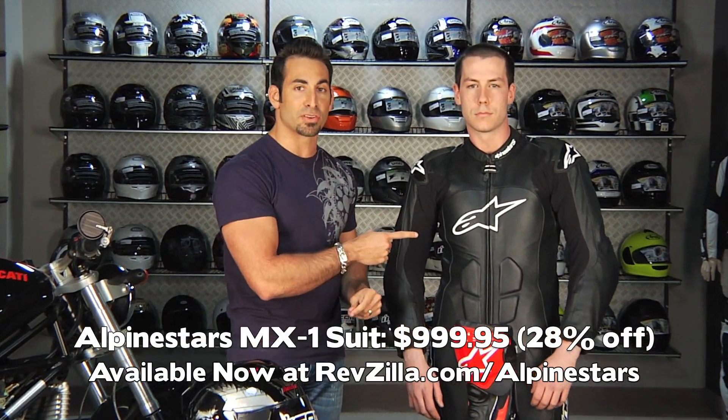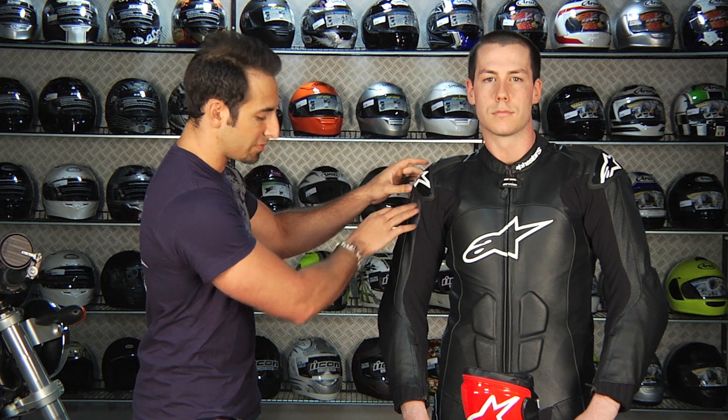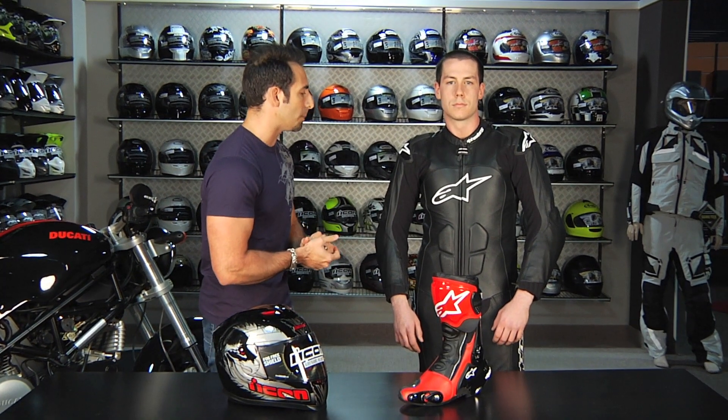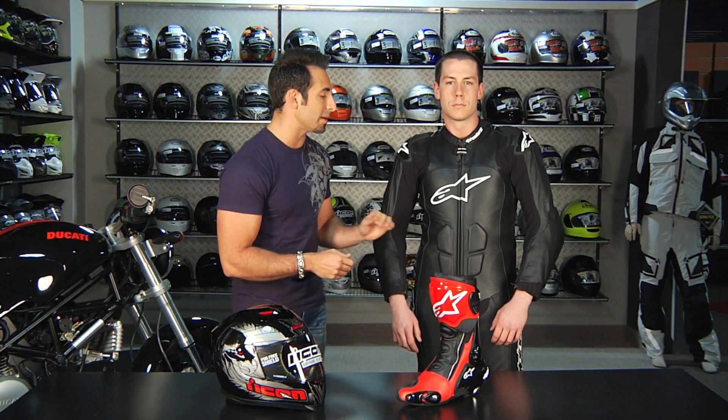Moving into some apparel — the MX1 suit from Alpinestars. It's a $1,400 suit now at $999, 39% off. We have a few of these left; some of the lower-end and mid-range suits went really quickly. The MX1 is geared toward a more technical clientele. You're looking at external hard parts that are vented, neoprene cuffs — a big step up in functionality with an aggressive pre-shape and a big perforation scheme. Only a few left at RevZilla.com/Alpinestars.